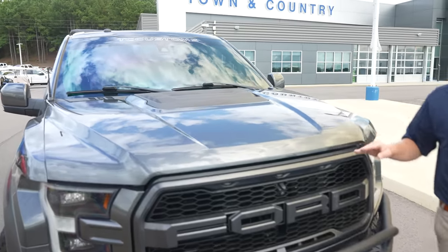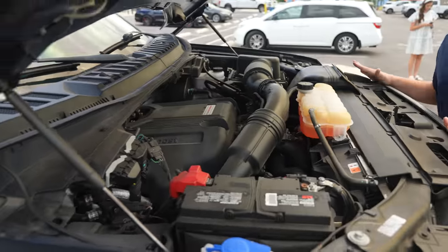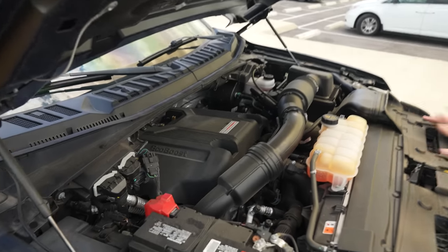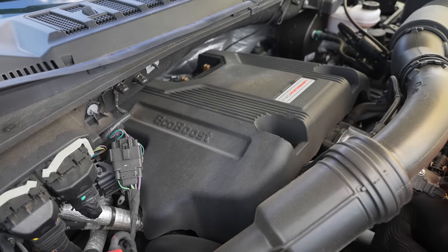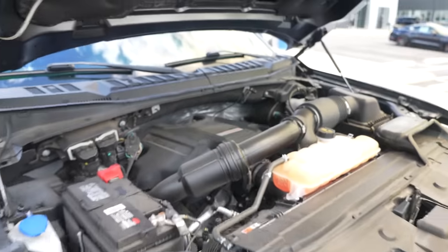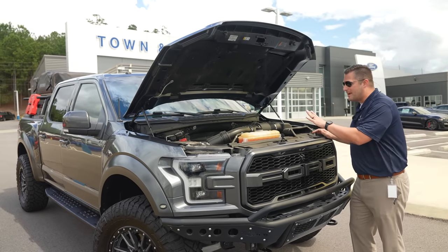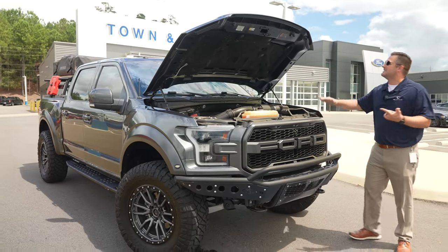Let's take a look under the hood. This is the 3.5-liter high-output V6 EcoBoost — twin turbo, direct injection — making 450 horsepower and 510 pound-feet of torque. It still needs to be detailed, but it's nice to see there's no mud on the underside; this thing has not been abused off-road. This is a completely stock motor — no Whipple or turbo upgrades — and it makes more than enough power to turn those 37-inch Nitto Ridge Grapplers.